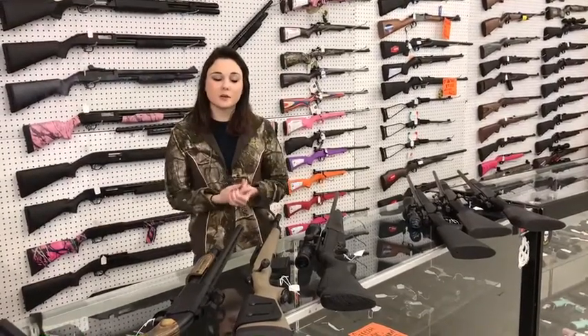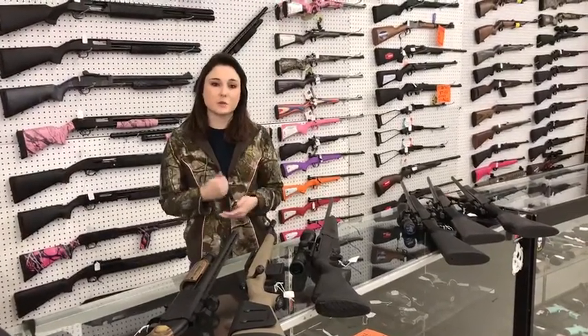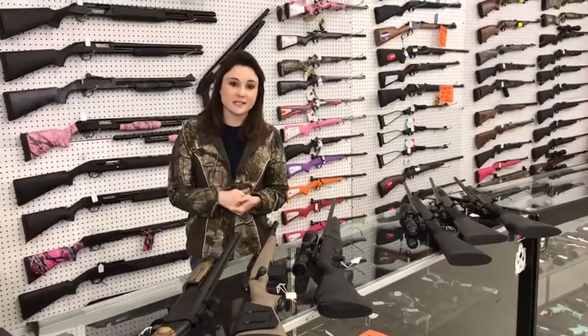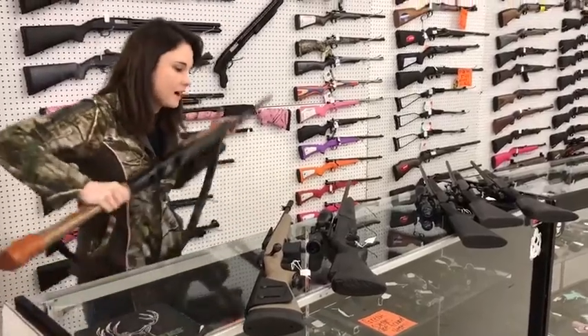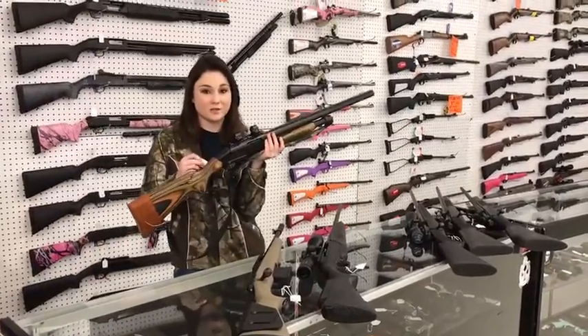Hey y'all, it's Amber from Exile. I went through our used rack and pulled some of the great deals we had going on there, especially since hunting season starts Saturday. Y'all don't miss out on these, especially if you don't want to go out and pay new prices for some of these great used guns we have.